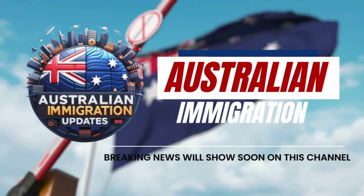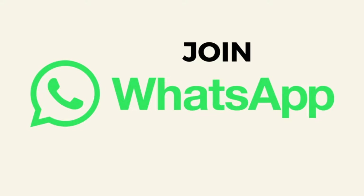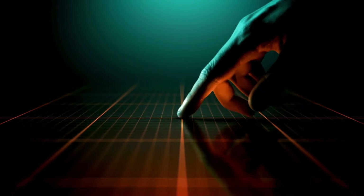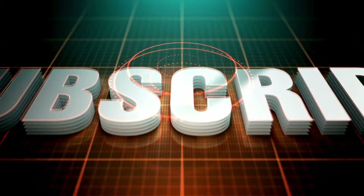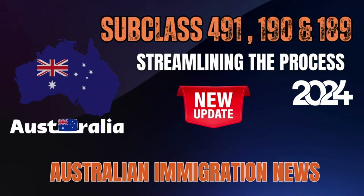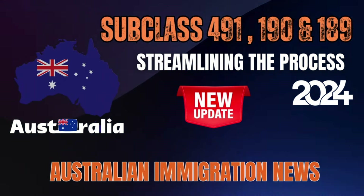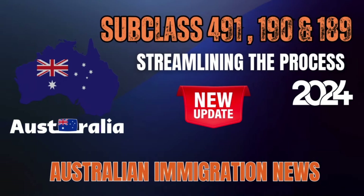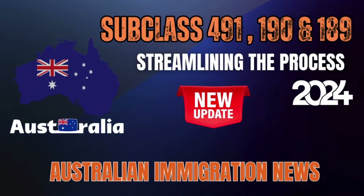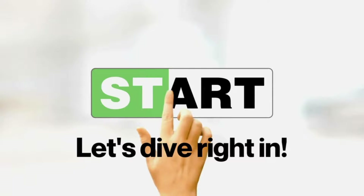Welcome back to Australian Immigration Updates. Join our WhatsApp group for the latest immigration news and updates — link is given in the description. Today we're diving deep into the highly anticipated 2024 immigration system overhaul. This is a big one, affecting skilled migration, regional visas, and even student pathways. We'll be focusing on the key changes for subclass 491, 190, and 189 visas. So let's get started.